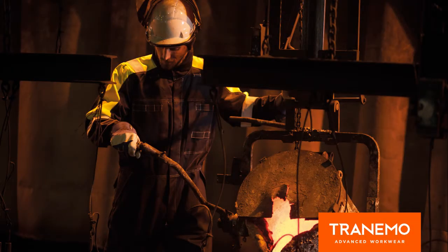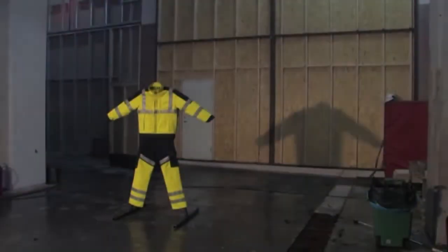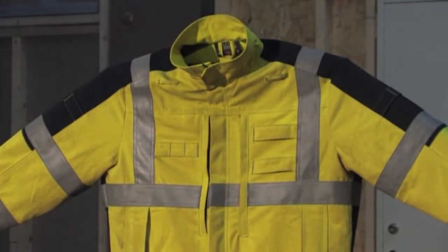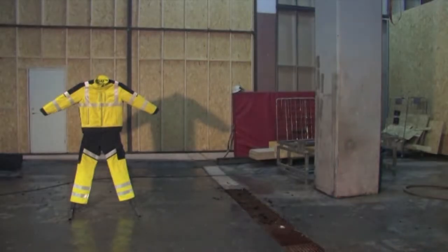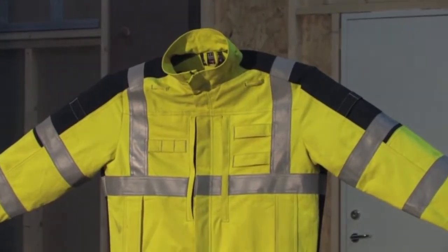Now we expose Tranemo Workwear clothing to the same treatment. Note that the material does not catch fire. The Kantex fabric is flame retardant. Kantex is an inherent FR fabric, which means the flame protection is within the fabric fibers, as opposed to the fabric being chemically treated.